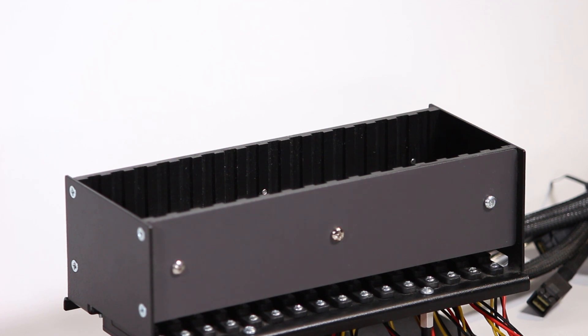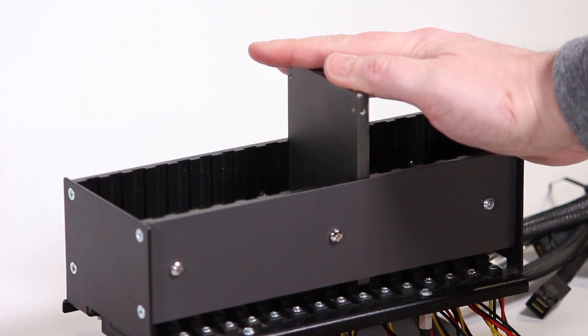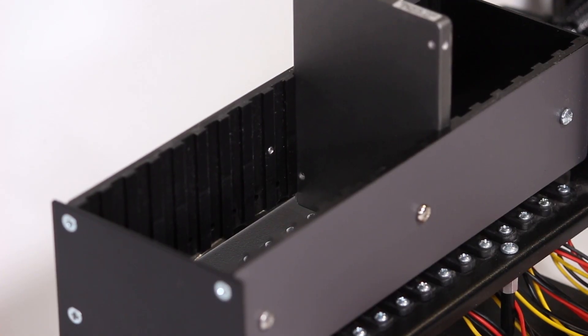Our new SSD bank has 16 tool-less slots, which allow you to easily insert and remove 2.5-inch SSD drives.